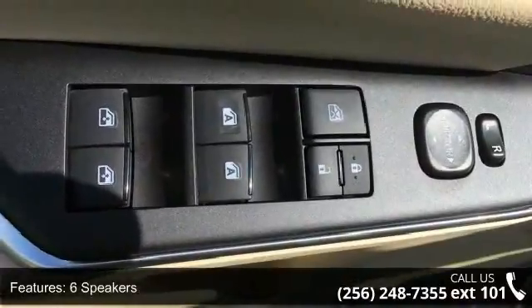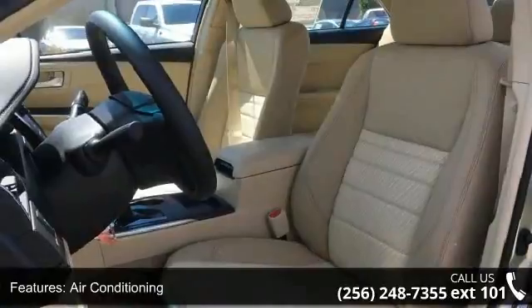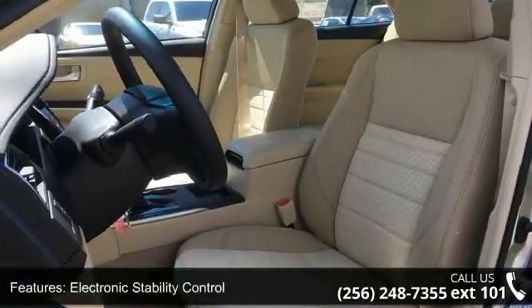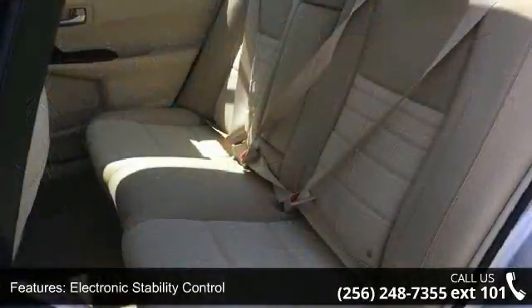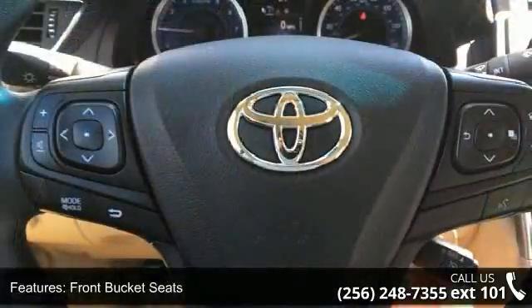If you are looking for a new car this might be the one. Low mileage is an important factor in your purchase and this vehicle delivers a low odometer reading. Let us put you in the driver's seat today. Call or click to contact our dealership.